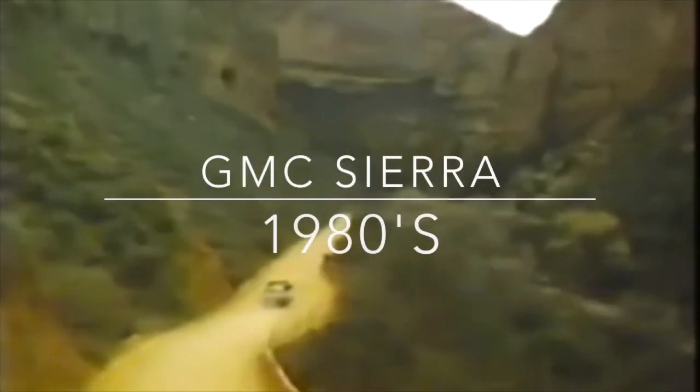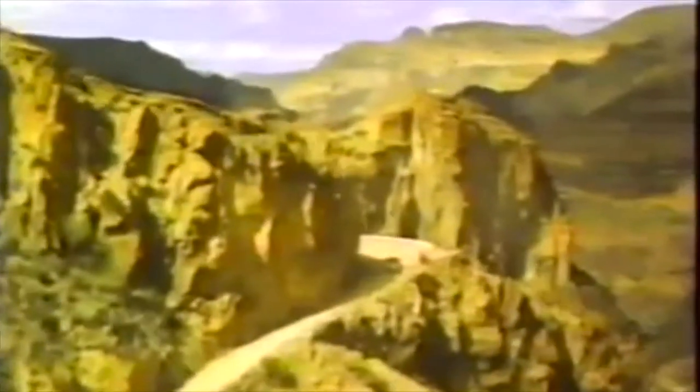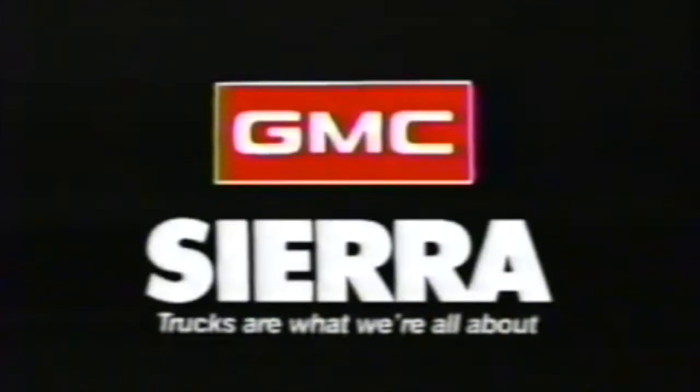The all-new GMC Sierra is hundreds of improvements on everything the full-size pickup has ever been before — the largest new vehicle investment in General Motors history. What can we possibly say about hundreds of improvements? Just this: they're not improvements until you say they are. Test drive the new Sierra.